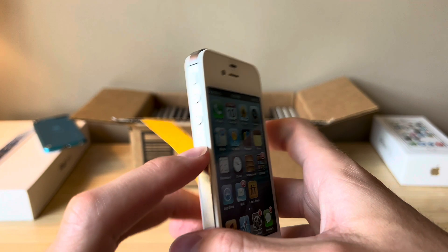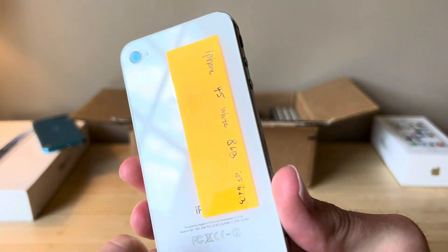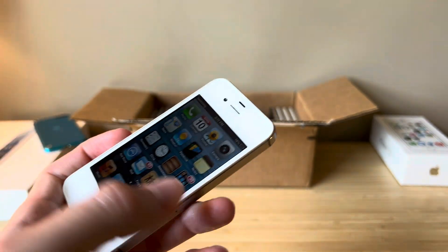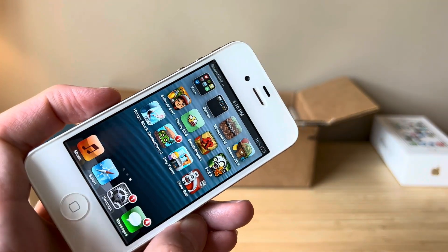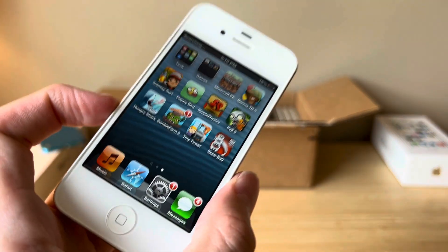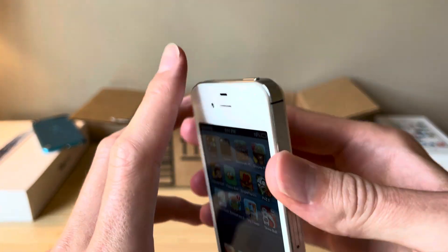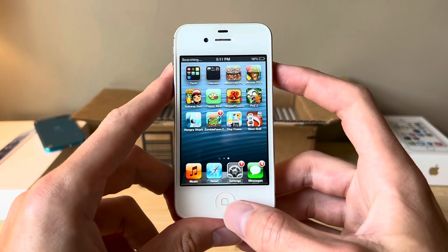Anyway, that's been a look at the iPhone 4S on this episode of Mystery Box Monday. I'm going to post a video showcasing the games on this thing, and we'll see how many of them actually load and how well they run. So stay tuned for that one. Thank you for watching — I hope you enjoyed this video, and as always, I'll see you in the next one.